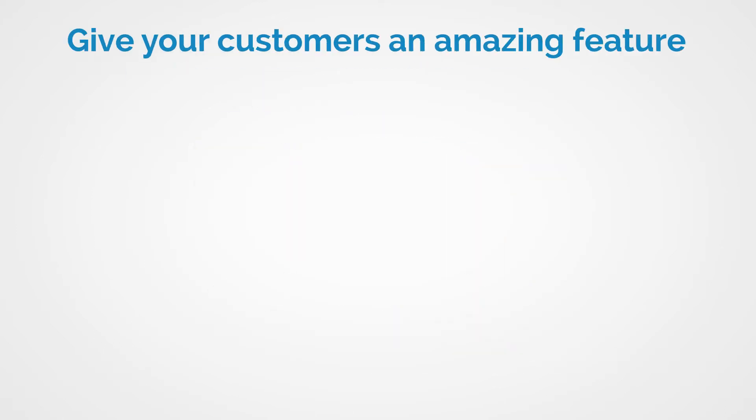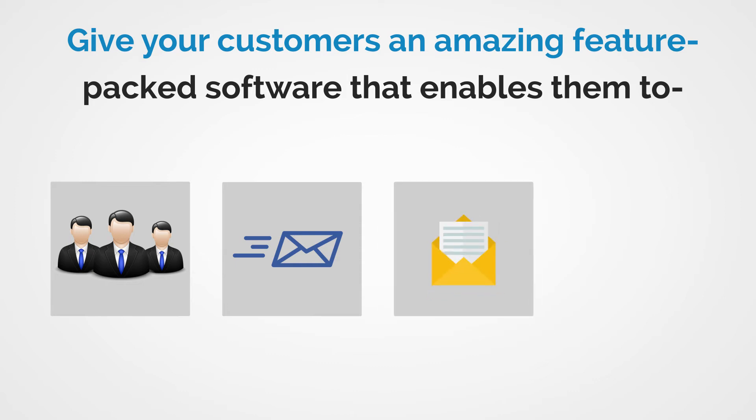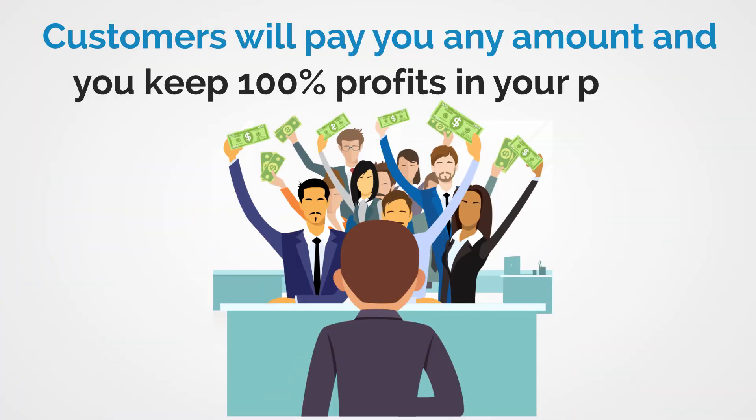What if you could give your customers a feature-packed software that generates more leads, sends autoresponders and newsletters faster, and delivers them right into customers' inboxes to get the maximum number of opens and clicks, and ultimately make more sales and profits? They will bite your hands off to get Mail Primo away from you for any amount of money, and you get to keep 100% of the profits in your pocket with this once-in-a-lifetime opportunity.